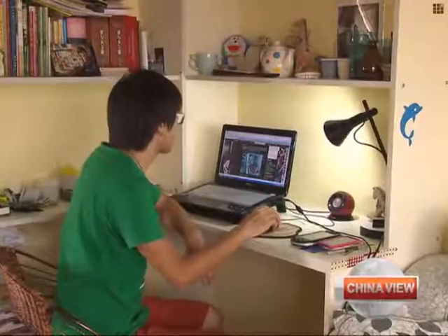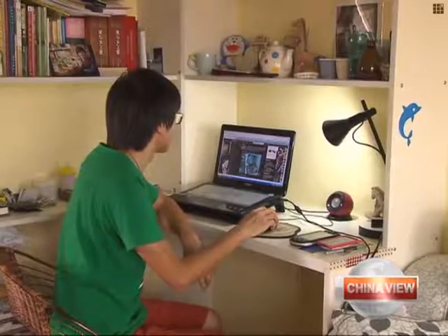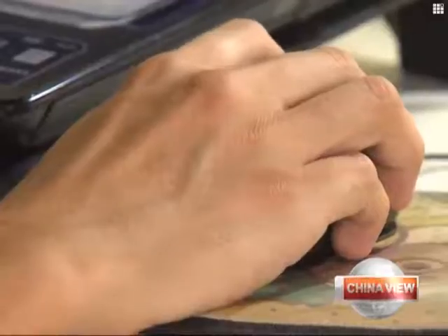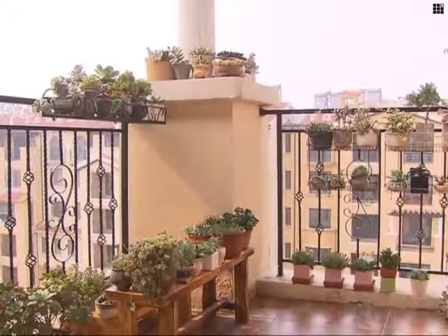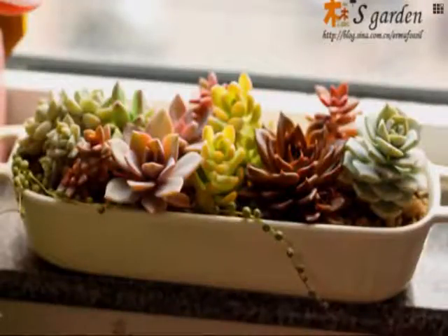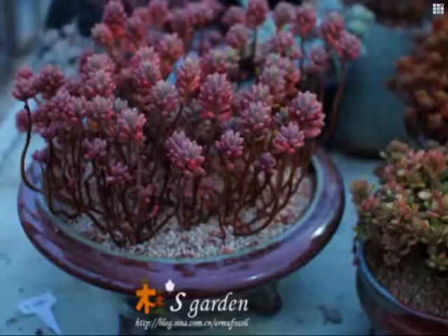They were dead against my hobby in the beginning, because it required a lot of money, and they thought that I was wasting my time and money. But gradually they changed their minds. Xiao later opened another online shop which sells plant-related products such as soil, tools and flower pots. However, he doesn't sell plants. I just want my plants to stay healthy and beautiful. If I make money out of them, I have to focus more on breeding. I can give advice to those who want to keep and sell succulents, but personally I'm not interested in selling them.